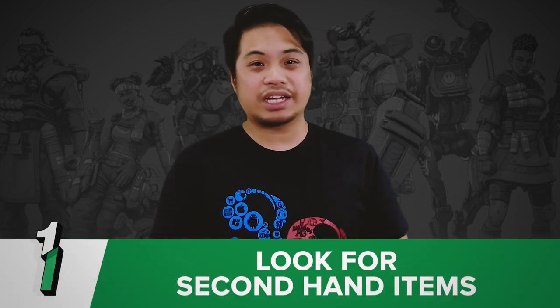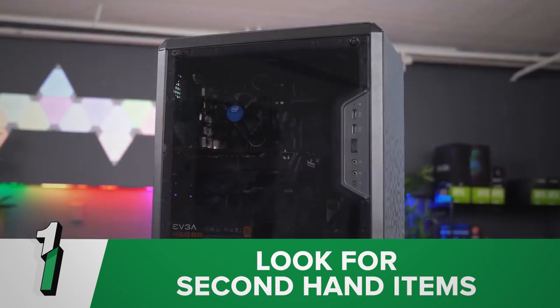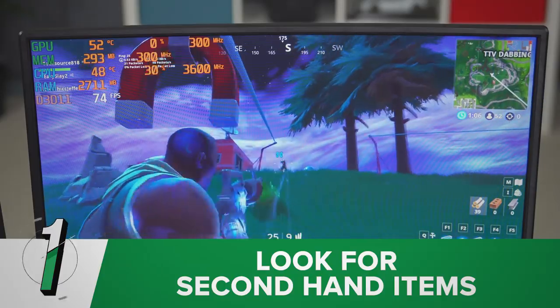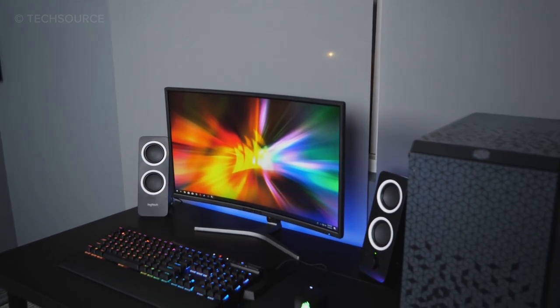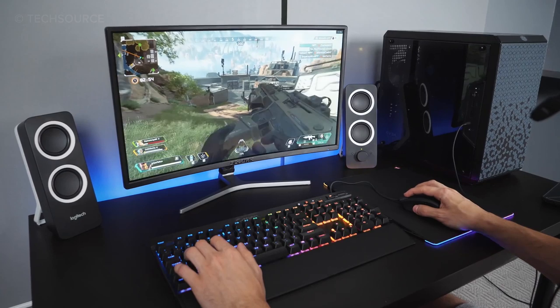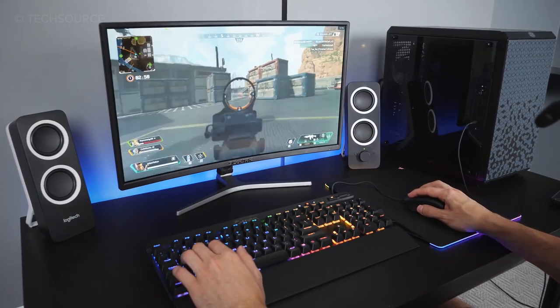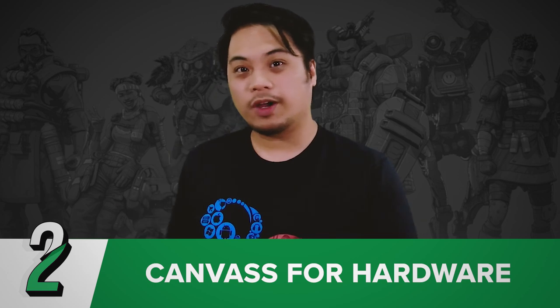Number one tip: look for second-hand items on social media or other apps. Have you ever tried reaching out to people selling the stuff you like? I know you're thinking — second-hand stuff? I'm not that cheap. I'm telling you right now, it doesn't matter. As long as the item you're buying is in mint condition or great condition, it's fine. If someone gives me a hand-me-down gaming chair in great quality, I'll be all up for it. It's all about perspective, and remember, you're on a tight budget so beggars can't be choosers.